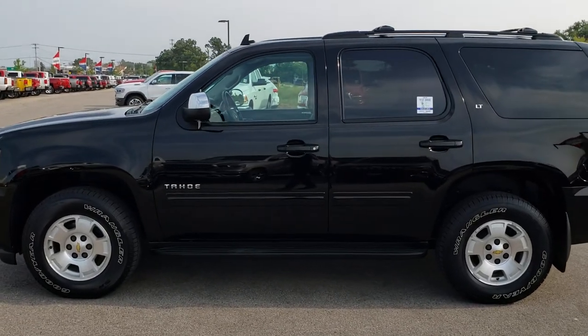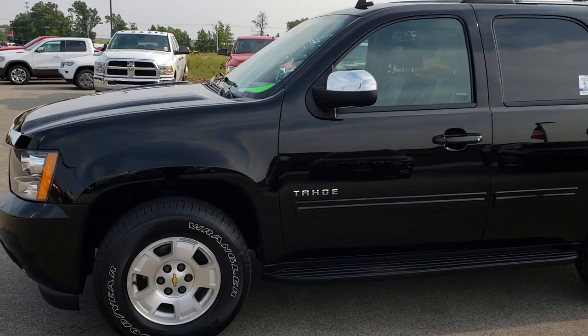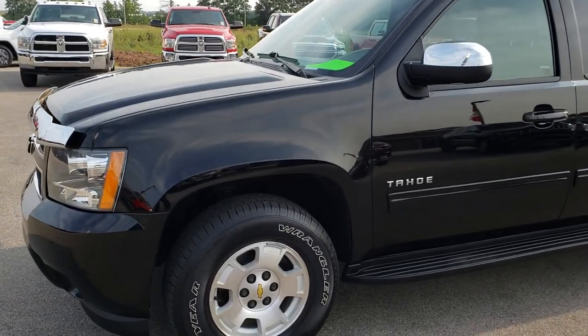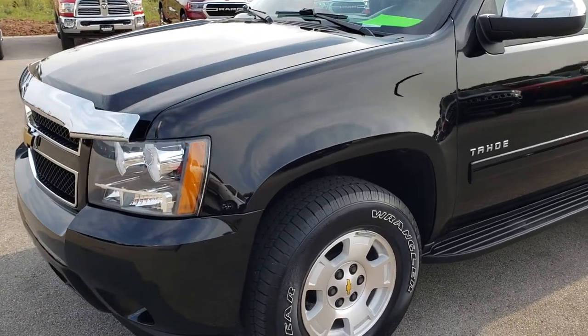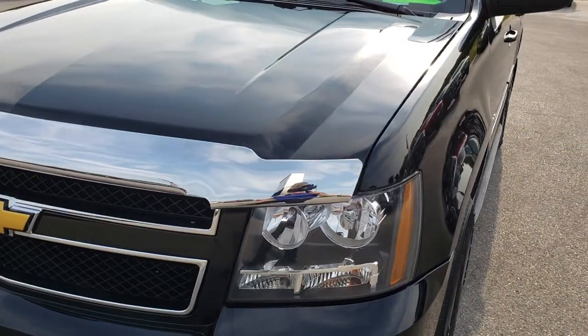This is stock number 9672. We are here at Summit Automotive in Fond du Lac, Wisconsin, your new and used SUV headquarters. Today we are taking a look at this super clean 2014 Chevy Tahoe.